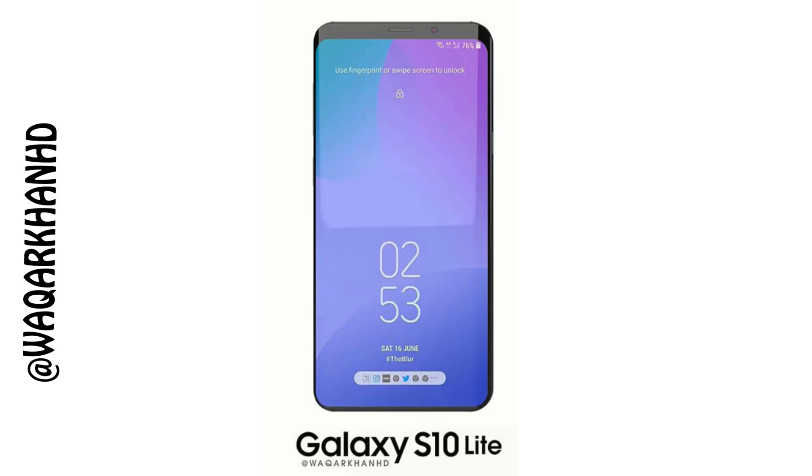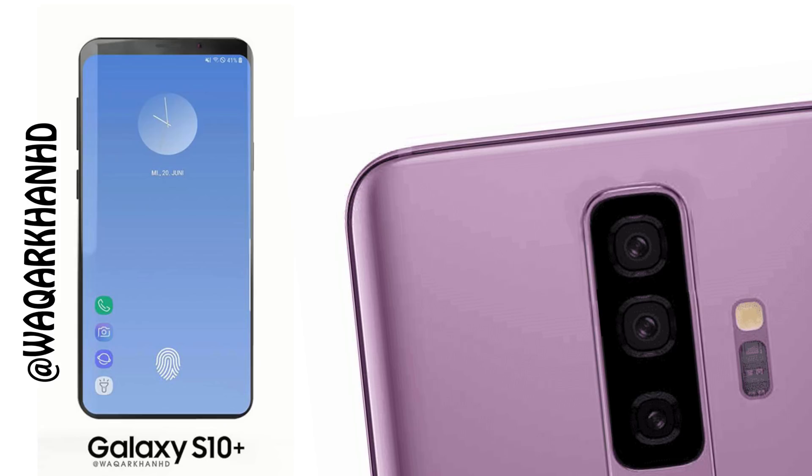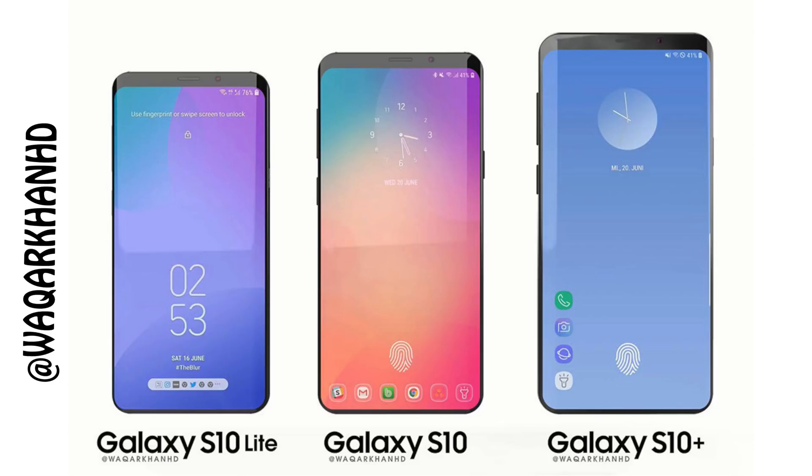Of all three models, the Galaxy S10 Plus is going to be the most premium one, featuring three cameras on the back and two cameras on the front. This whole lineup is mentioned in multiple reports and has also been confirmed by KGI, which is undoubtedly one of the best and most accurate leakers on the planet.